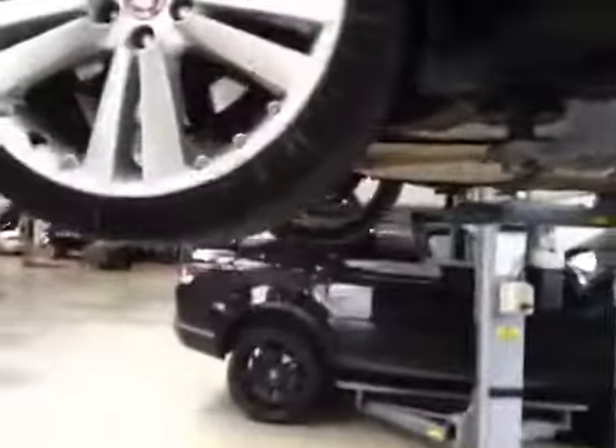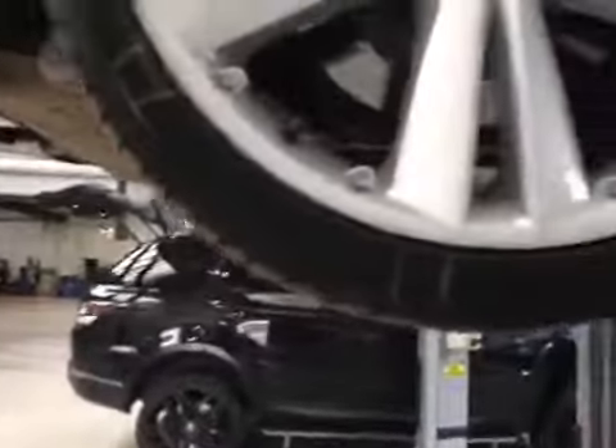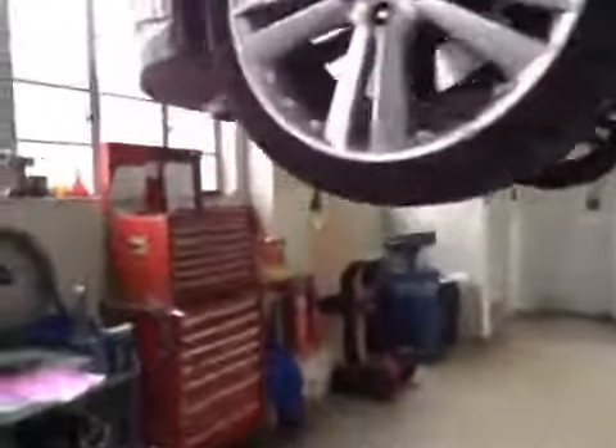It requires both rear tyres due to several amounts of side-wall damage inside and outside. It requires the near-side front alloy due to kerbing.